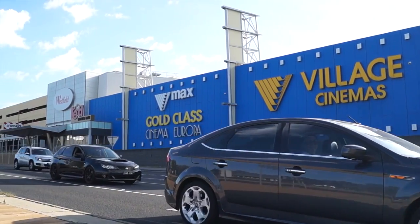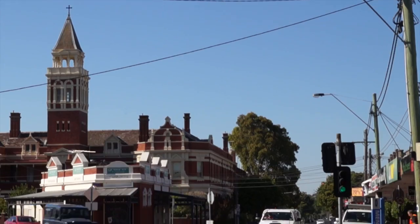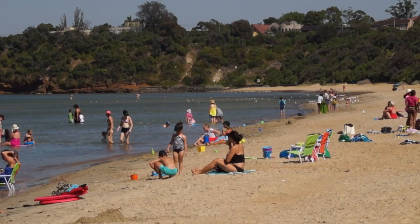Surrounded by amenities, you've got Southland Entertainment Precinct, public transport, local villages — everything that you could wish for. Ensure to put this on your open for inspection list; it is one not to be missed.